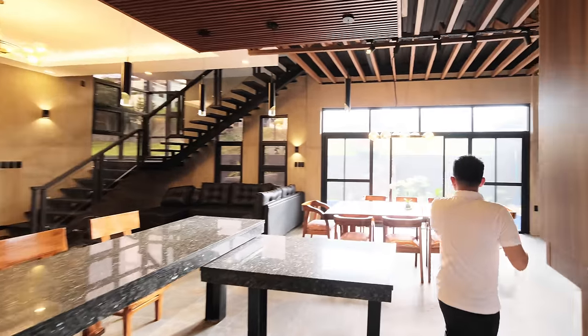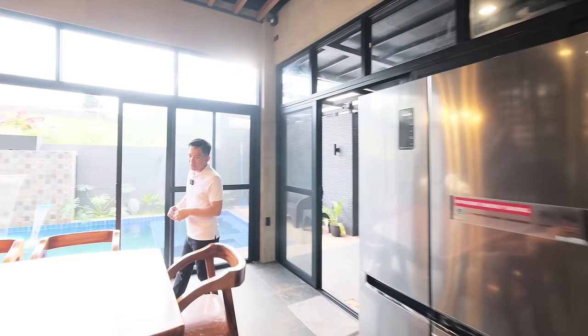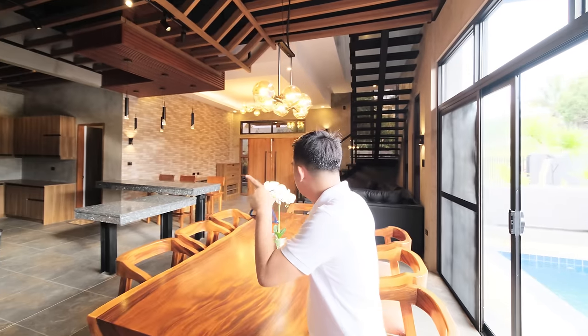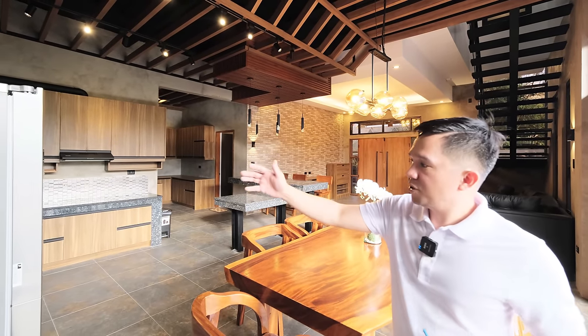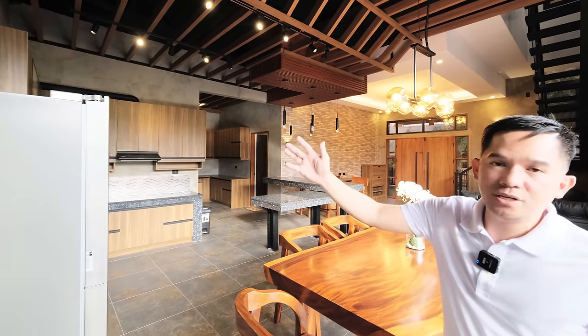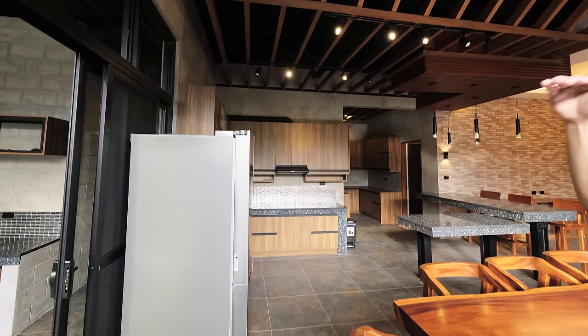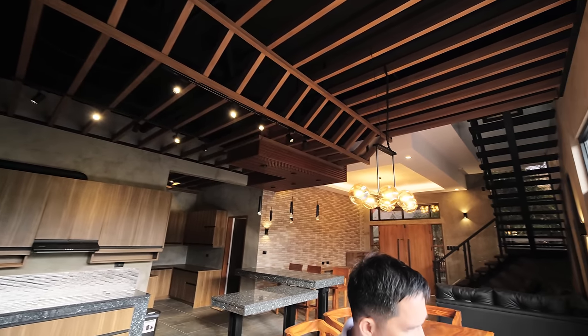Right here you have the 8-seater dining area. The slab is very large — it's Acacia wood. You have a complete dining table with chairs. Of course, over here you have a double-door refrigerator which stays in the property. Look at the ceiling — nice ceiling design with lots of ventilation and access.